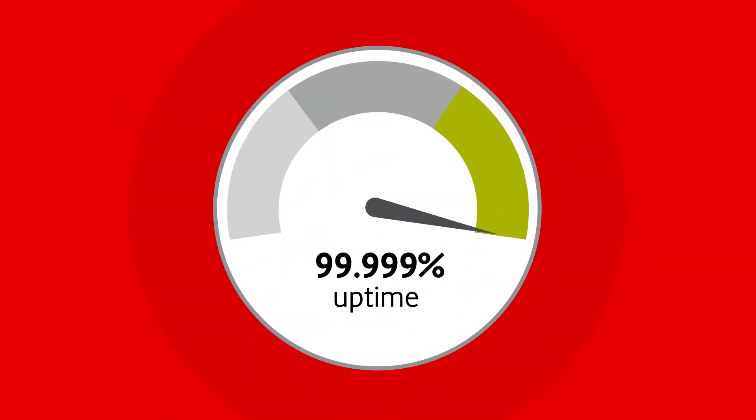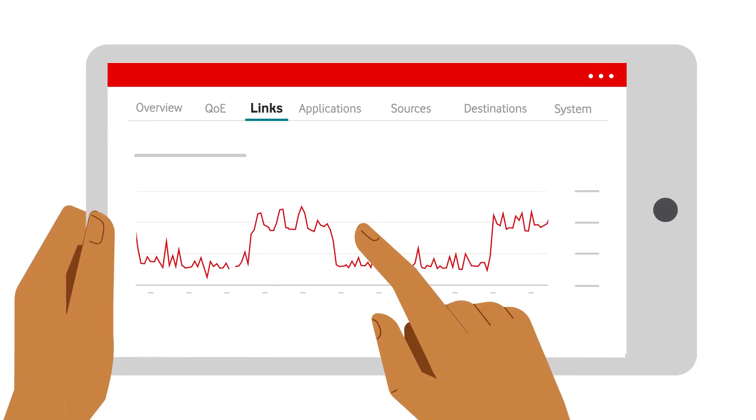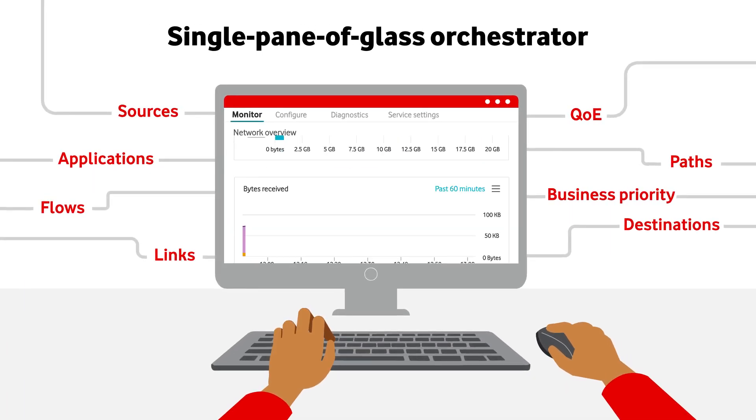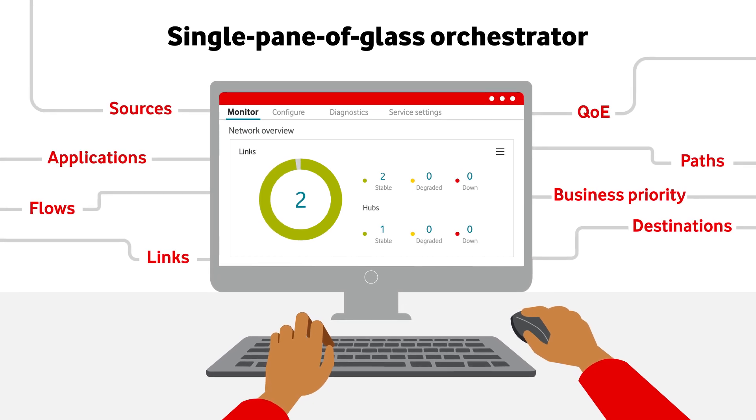With ultra-reliable uptime and a host of awards to our name, your traffic is in safe hands. But don't just take our word for it — with our single pane-of-glass orchestrator, you have complete visibility and control across your network. Let's see it in action.